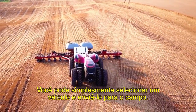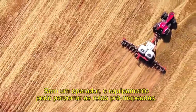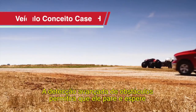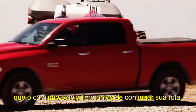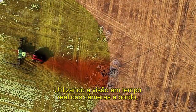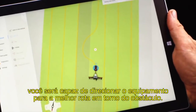You could just select a vehicle and send it to the field. Without an operator, the equipment would travel along private pre-mapped guidance routes. Advanced obstacle detection will enable it to stop and wait for obstacles to clear before continuing on its route. In other cases, it would stop and send you an alert. Using real-time views from onboard cameras, you'll be able to direct the equipment to the best route around the obstacle.